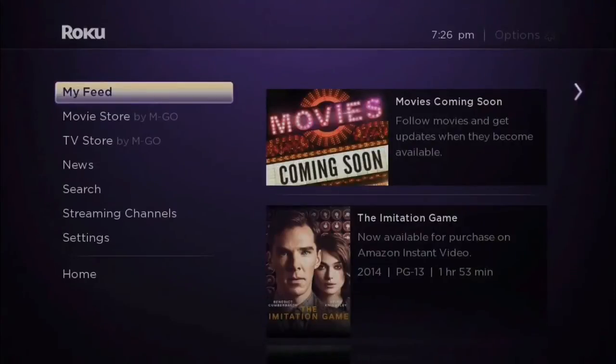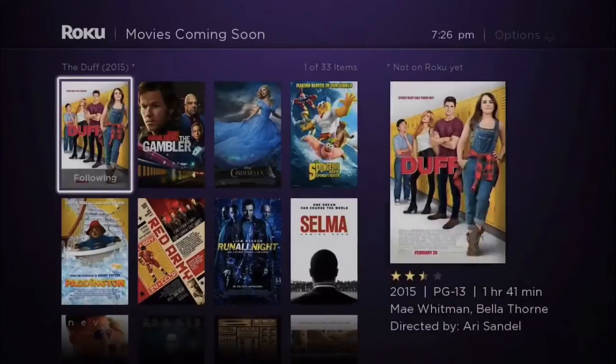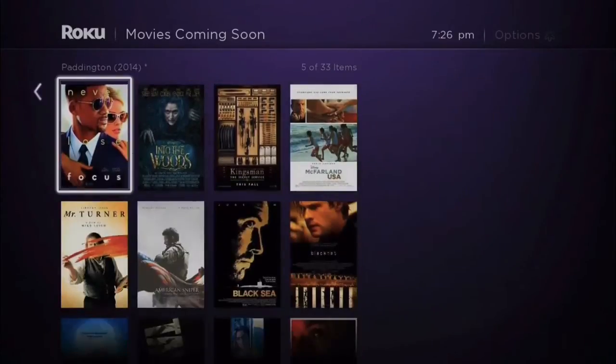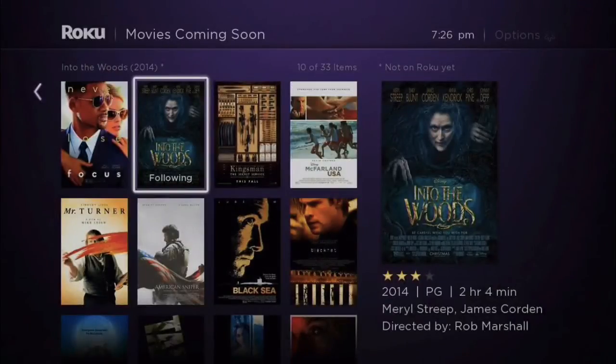To get started, select My Feed and then select Movies Coming Soon to browse upcoming movies. Find the movie you want and press OK to start following. You can also use the star button on your remote as a shortcut.